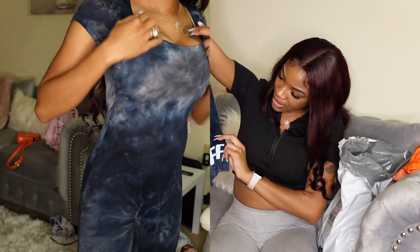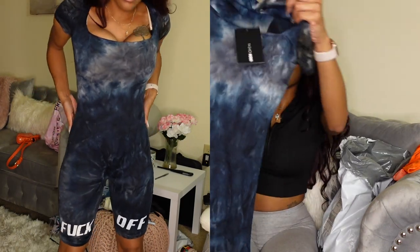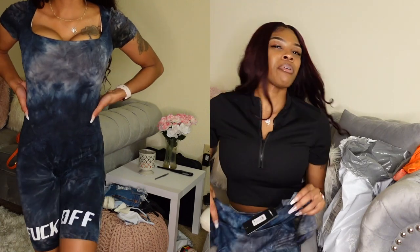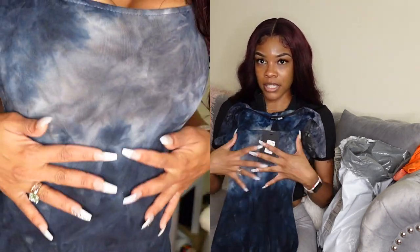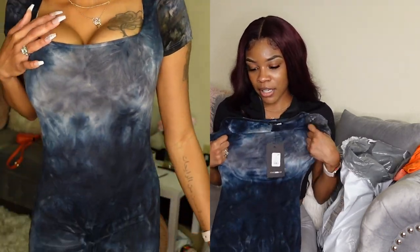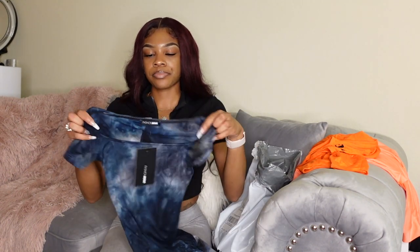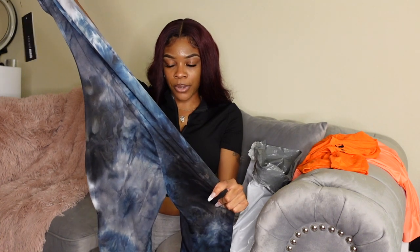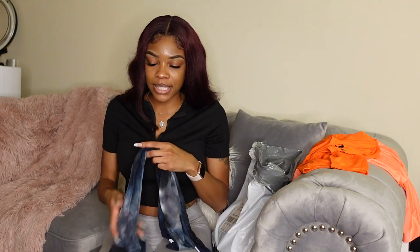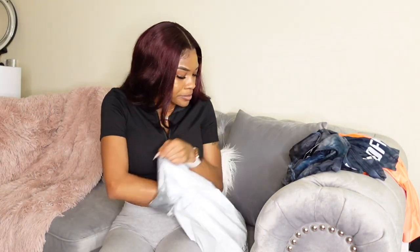The next thing is another romper — it's called the F-Off tie-dye romper, and it's called that because the bottom of the leg says 'F-off.' I got this in an extra small and I probably should have sized up to a small, because up top in the shoulder and boob area it's a bit tight. The bottom is still very stretchy. I'll probably wear this if we ride mopeds — it's giving me Miami moped vibes.